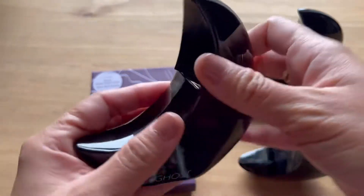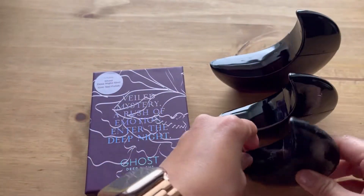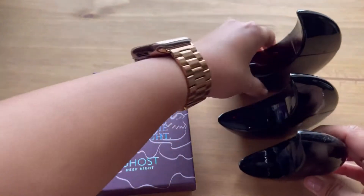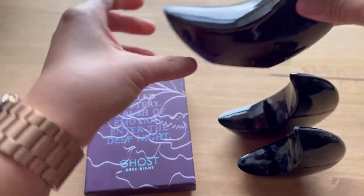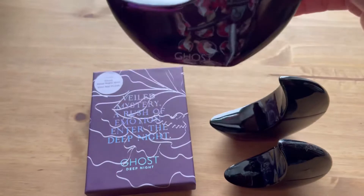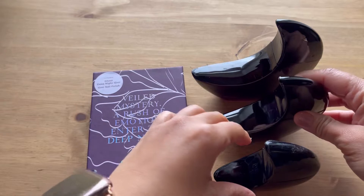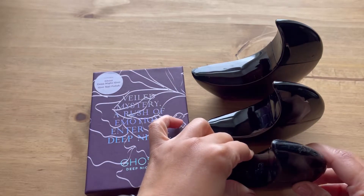This one is empty with just a tiny bit left in there, but these two — this one is still full and this one is half. I don't really want to finish them. I like them, but I don't want to use them all up because I want to keep them with some liquid still in them, since these are from my husband.